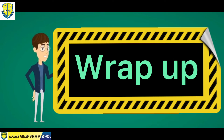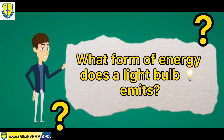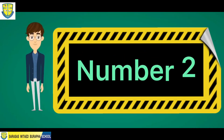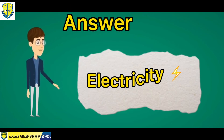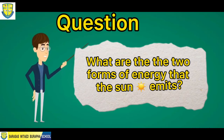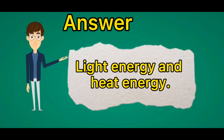Let's do our wrap-ups. Number one: what form of energy does a light bulb emit? If your answer is light energy, your answer is correct. Number two: what form of energy does a power station give? If your answer is electricity, your answer is correct. Number three: what are the two forms of energy that the sun emits? If your answer is light energy and heat energy, your answers are correct. Very good.